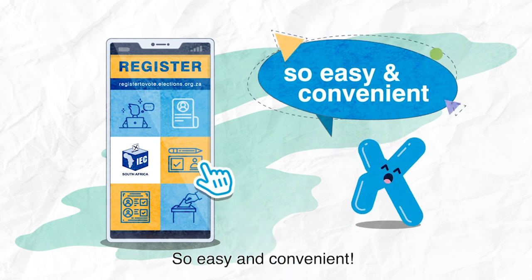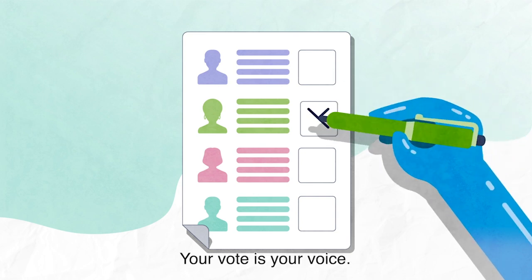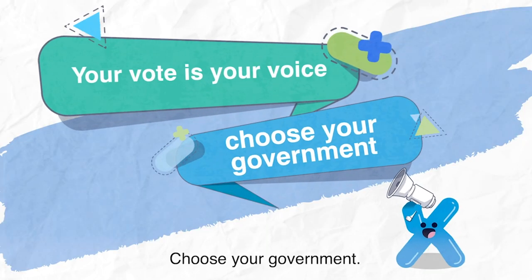So easy and convenient. Register online to vote. It's in your hands. Your vote is your voice. Choose your government.